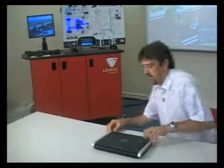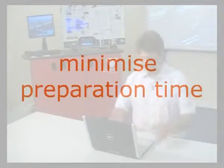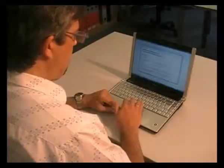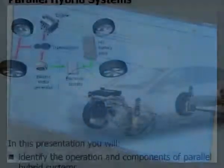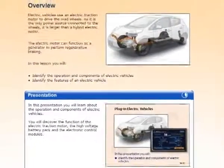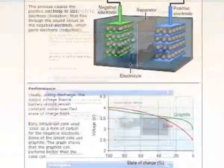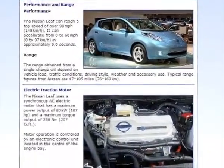The ready-to-use lessons mean that instructors can start teaching the subject with minimal preparation time. A wide range of activities is provided, including presentations, practical demonstrations and assessment tasks. The curriculum also allows for teaching core topics within the hybrid context.